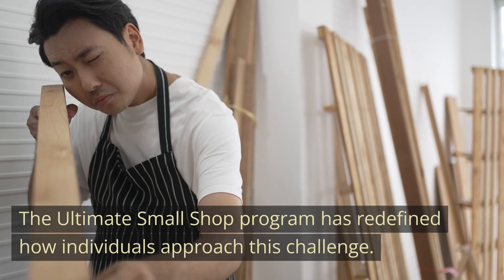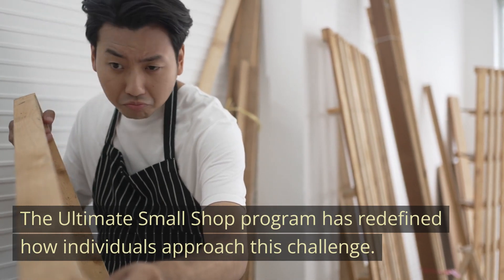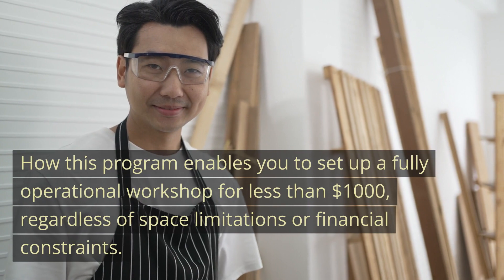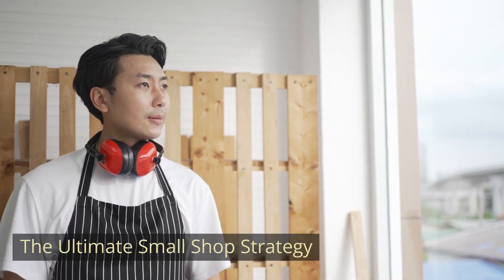The Ultimate Small Shop Program has redefined how individuals approach this challenge — enabling you to set up a fully operational workshop for less than $1,000, regardless of space limitations or financial constraints. This is the Ultimate Small Shop strategy.